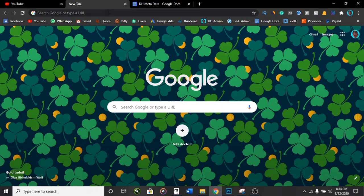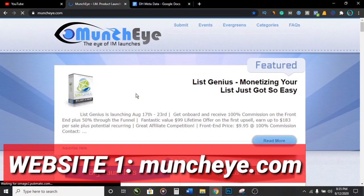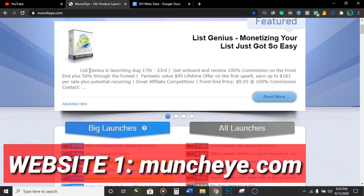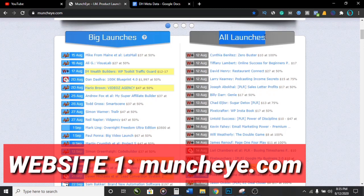The first website we're going to be using is called MunchEye. What MunchEye does for us is it shows us a bunch of products that are going to pay us money to our PayPal. If we scroll down, you can see it says 'all launches' — products that are coming up in the future. You can see this one is going to pay us $10, this one $17, this one $27, this one $15, this one $17, this one $13.